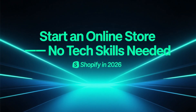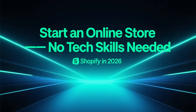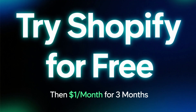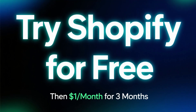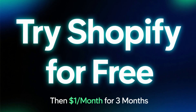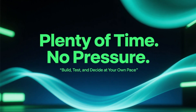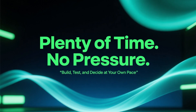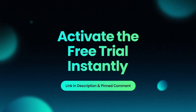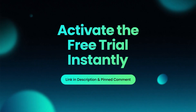If you're thinking about starting an online store in 2026, Shopify is still one of the easiest and most powerful platforms you can use, even if you have zero technical experience. Right now, Shopify is offering a very strong free trial deal. You can try Shopify for free and then continue using it for three full months for just $1 per month. That gives you plenty of time to build your store, add products, and see if Shopify actually works for you without any pressure. I've placed the Shopify free trial link in the description and in the pinned comment so you can activate this deal instantly.